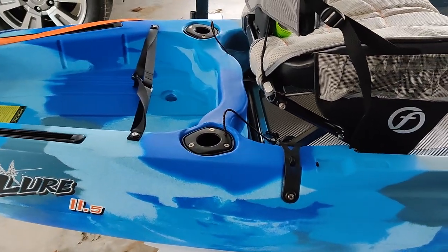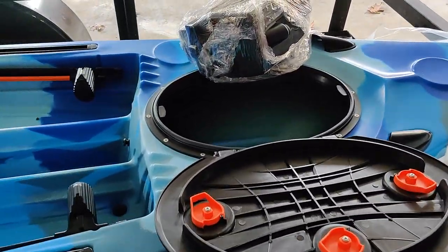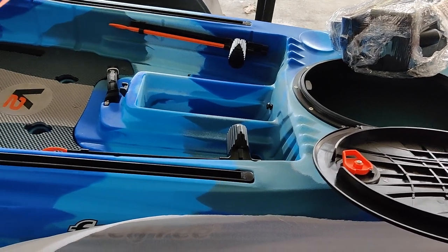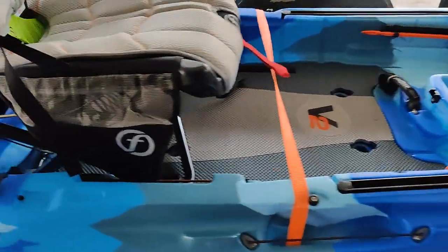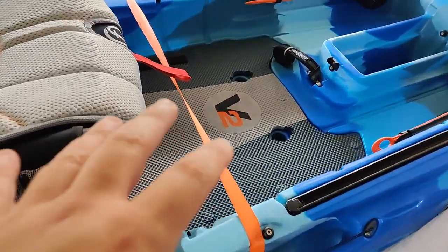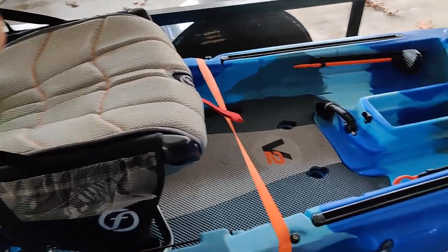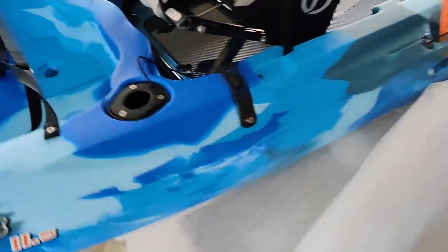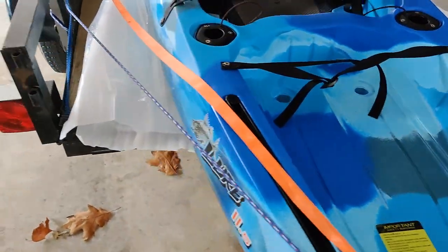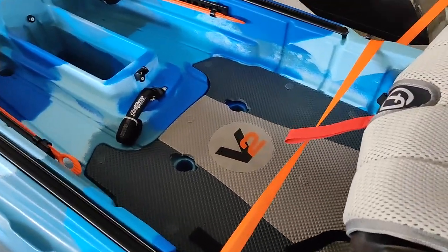The boat is 11 and a half feet long. The Moken was 12 and a half feet long, so I'm sacrificing a foot in length — but honestly I feel like I'm getting a whole lot more boat for just a little bit more money. I'm getting the gravity seat, the accessories, the storage, and a larger standing platform so I can actually stand up in the kayak. With the seat adjustable to 10 different positions, I'll finally be able to stand up in this boat — which is what I wanted because I fish long hours on the water.